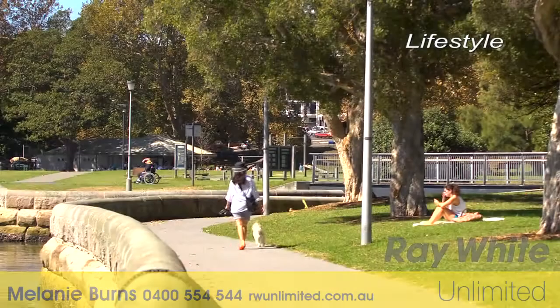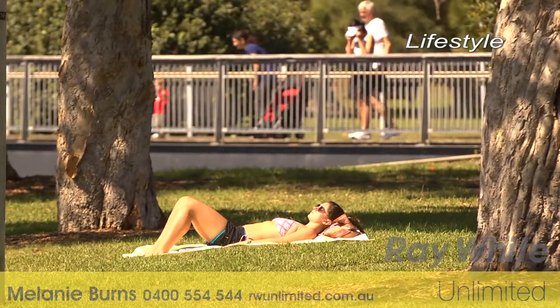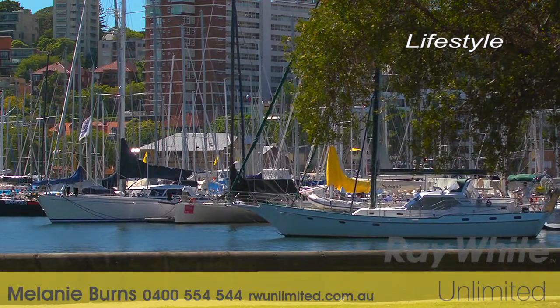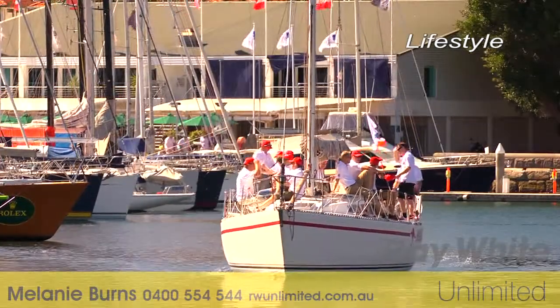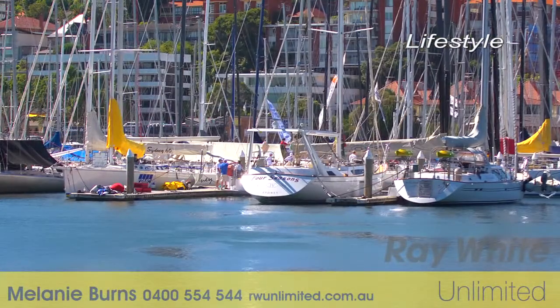This apartment is wonderfully located to everything Sydney has to offer, with Rushcutters Bay Park, the Cruising Yacht Club, Potts Point, Paddington, and Elizabeth Bay all just a stroll away. Getting to the CBD is a breeze too, with Edgecliff Station only a three-minute walk away.